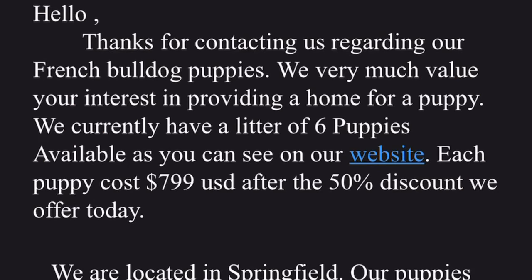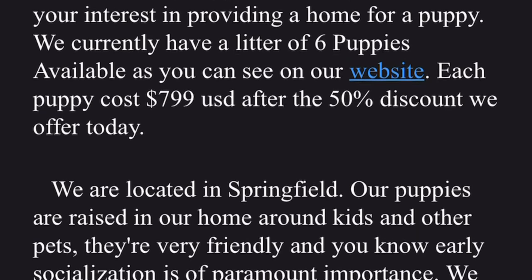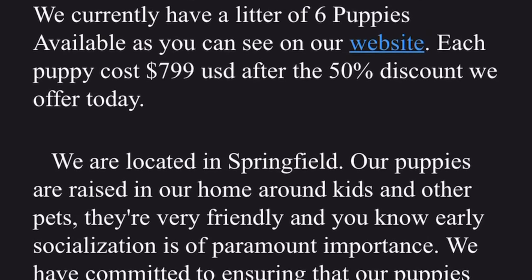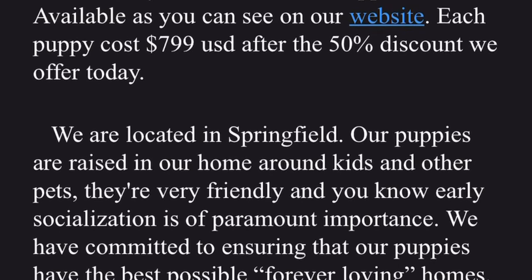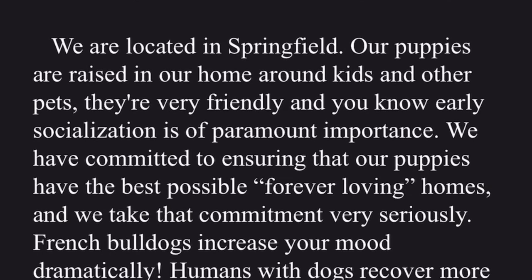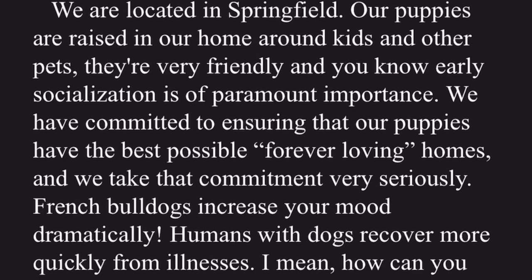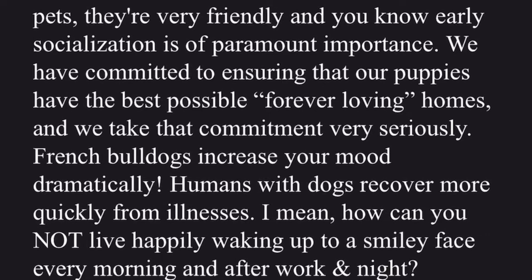One of the main things that sticks out is after $799 it says 'USD.' No one here in the States is going to put USD after a dollar amount. You can also see it says 'we are located in Springfield' — it doesn't specify where. What Springfield? Minnesota? Michigan? Indiana? It ended up being in Michigan.